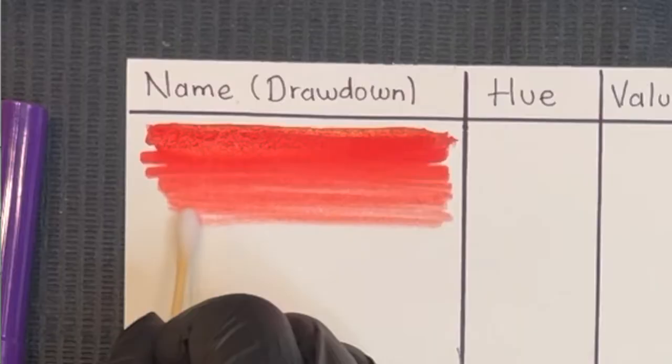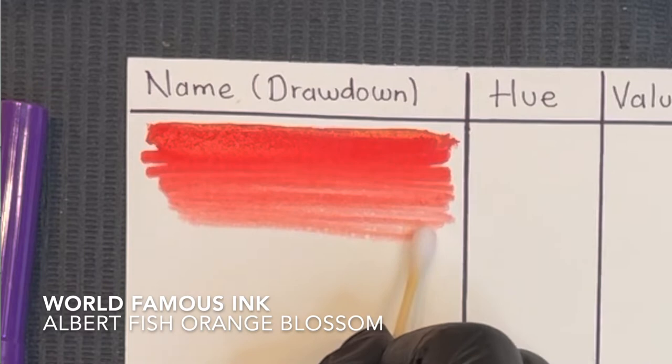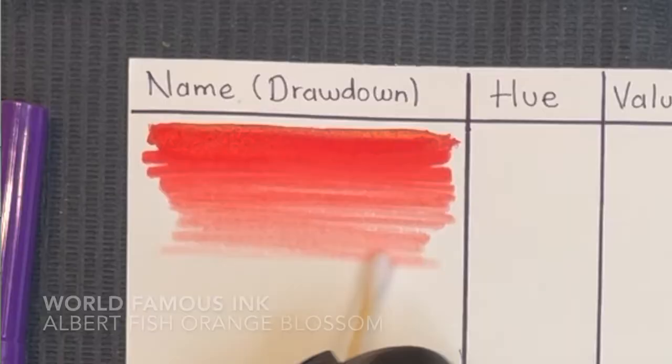So if we start with red, my number one pigment is Alderfish Orange Blossom from Warfamous Ink. I really love this color since it's a warm red and it can be used on every type of client since you have yellow and orange in its combination. If you tend to have more clients in fits one and two, you would want to go with an option like Queen of Hearts from Ever After Pigments, which is a pure red and it heals better in these clients.